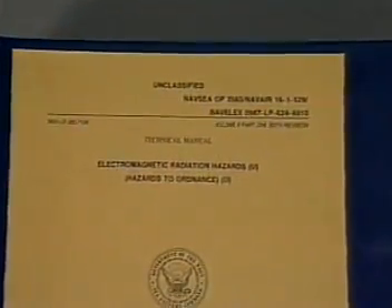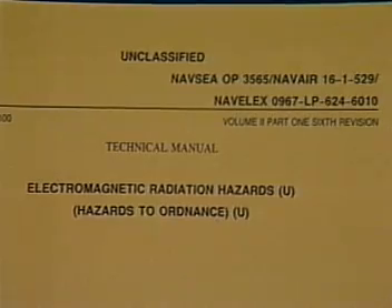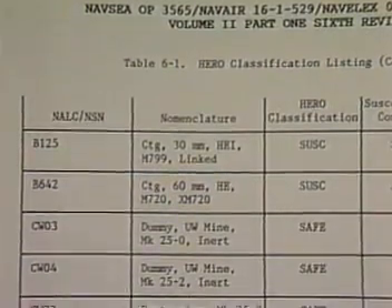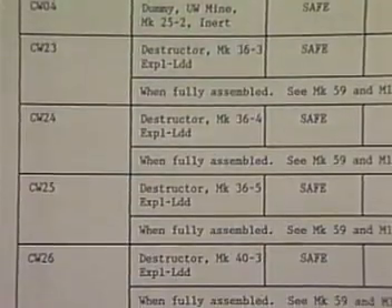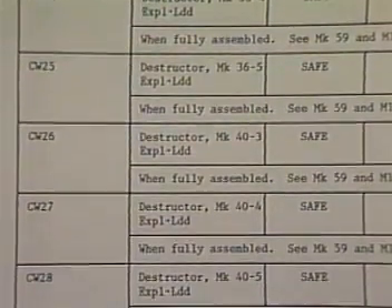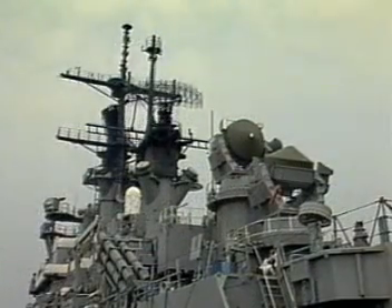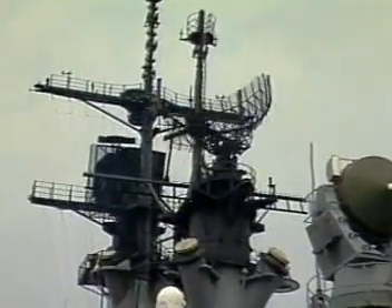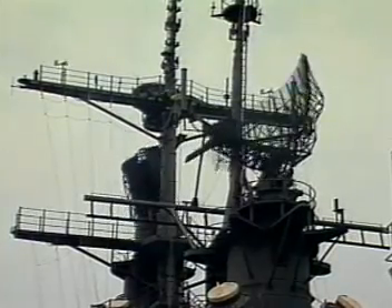Follow the requirements in Chapter 5 of the HERO manual regarding the use of portable transmitters around ordnance and safe distances between your ordnance and other ships. More specific information is available in the HERO manual on each ordnance item. Table 6-1 lists ordnance and gives the applicable classification: HERO safe, susceptible, unreliable, or unsafe. Once the classification is known, Chapters 2 and 6 can be used to find other important information. Chapter 2 gives the minimum safe separation distances from radiation sources for HERO susceptible, unreliable, or unsafe ordnance.